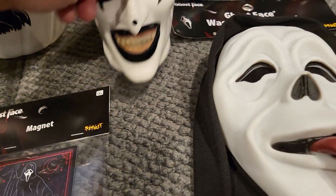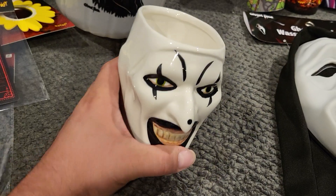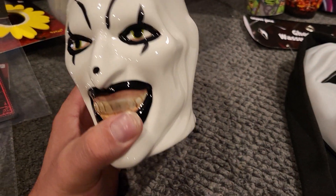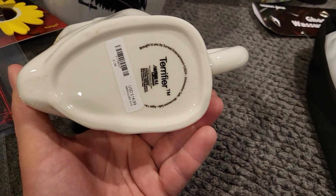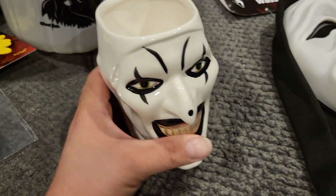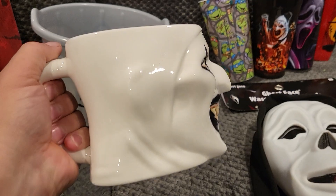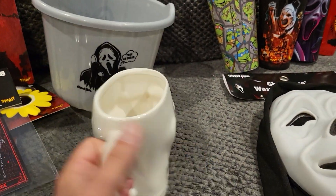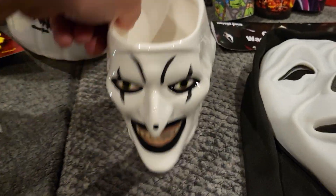This one I was super excited to find at the second Spirit location — the first one didn't have it. It's Art the Clown's head as a mug, which is super cool. It's a pretty good size too. This was 17 bucks, and I'm super excited to have found it.